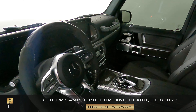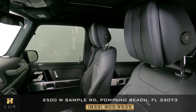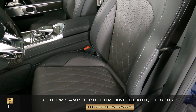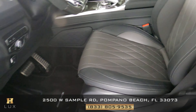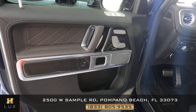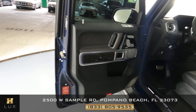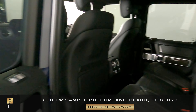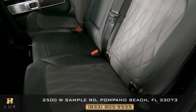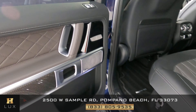Now we're going to have a look inside. First, we're going to start with the driver's seat. Let's have a look at the door panel as well. Let's move on to the back seat. So the driver's side is in good condition.